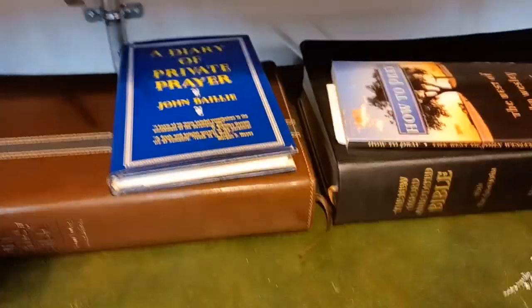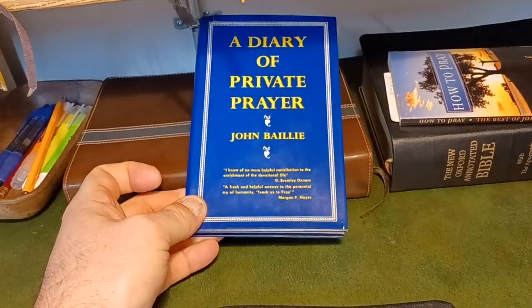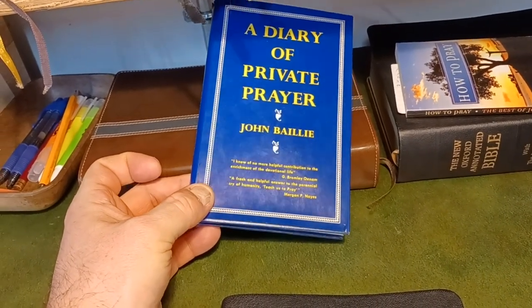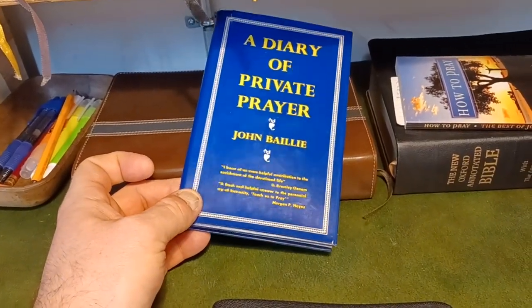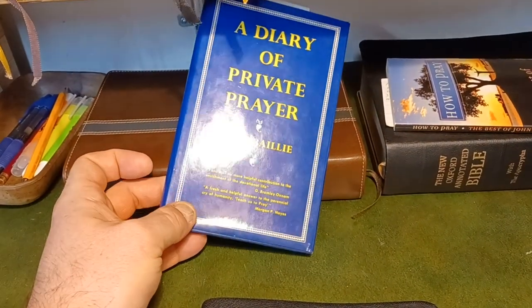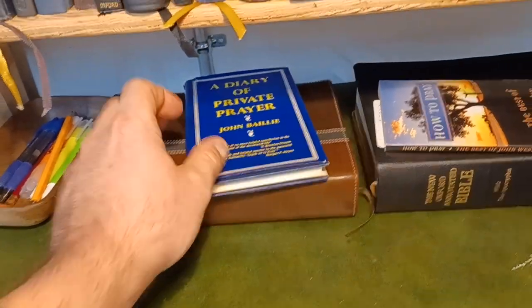Diary of Private Prayer by John Bailey — I just started using this not long ago and have only done a few days of prayer in it, but it's excellent. It's the older style of Elizabethan English, like you get in the older prayer books. There's some great prayers in there.